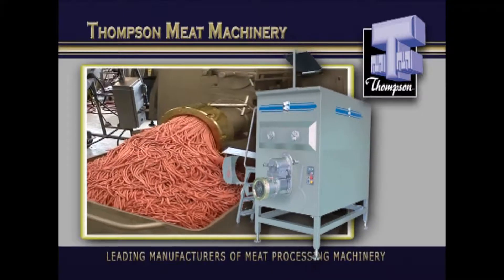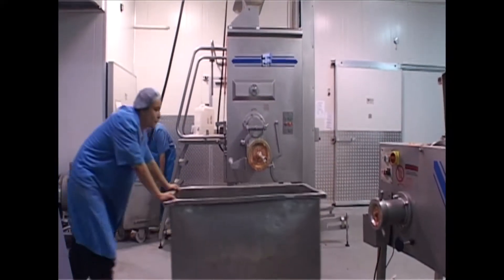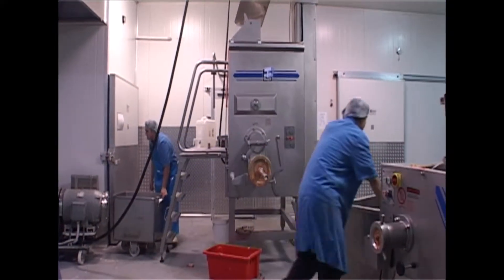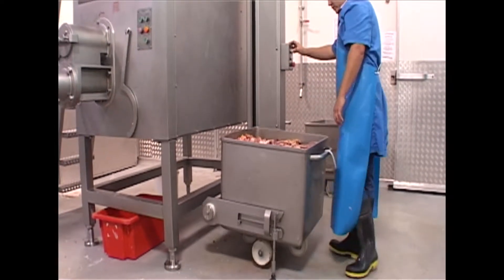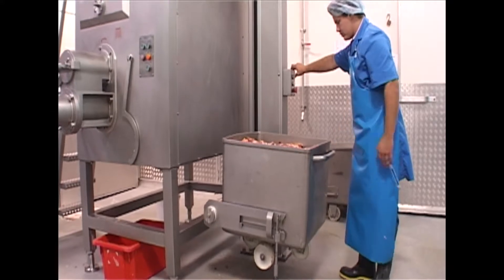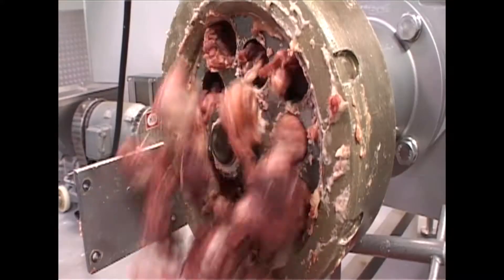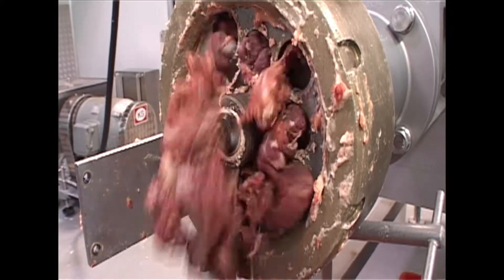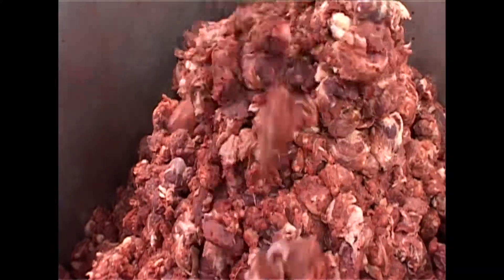With production outputs of up to 8,000 kilograms per hour and up to 1,000 kilograms batching, the 6,000 series is the heavy lifter of the range. It's squarely aimed at large scale meat production facilities, so if you're looking to improve your efficiency by reducing processing times through higher production outputs and larger batch mixing capabilities, this is the machine for you.